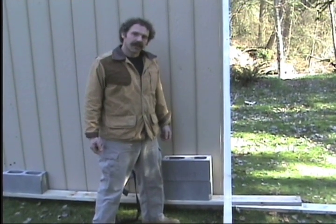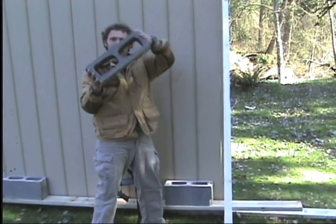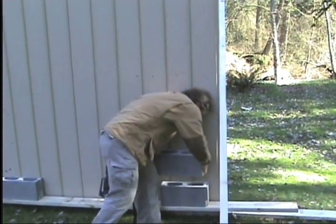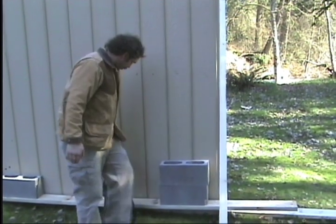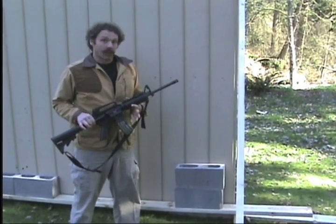We've shot our wall a few times and we've seen what it'll do. Now, some houses have cinder block or brick siding. So we're going to take some cinder blocks and we're going to shoot them with the M4 carbine to see will it penetrate.